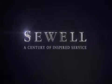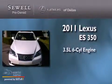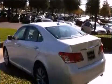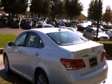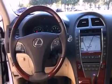Sewell, a century of inspired service. This is a certified pre-owned 2011 Lexus ES350. It has a 3.5 liter 6-cylinder engine and an automatic transmission. Its top features include a moonroof, a low tire pressure indicator, traction control and stability control systems, alloy wheels, and many other features.